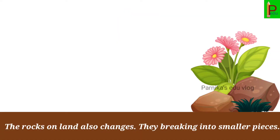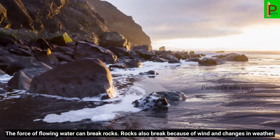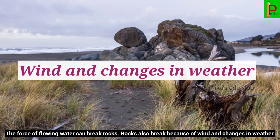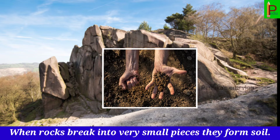The rocks on land also change. They keep breaking into smaller pieces. The force of flowing water can break rocks. Rocks also break because of rain and changes in weather. When rock breaks into very small pieces, they form soil.